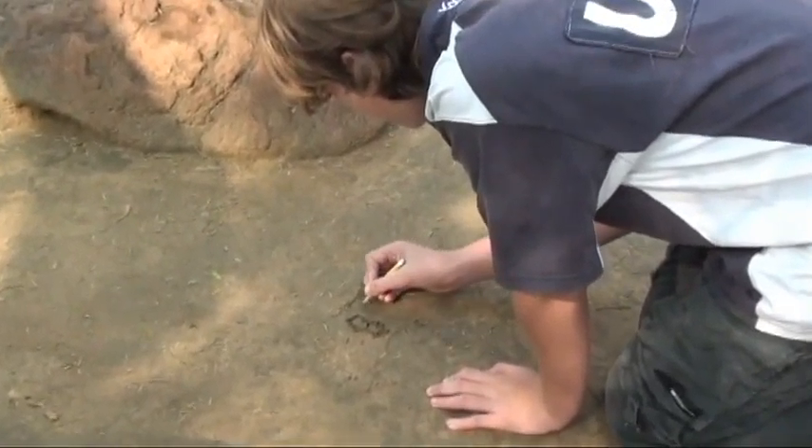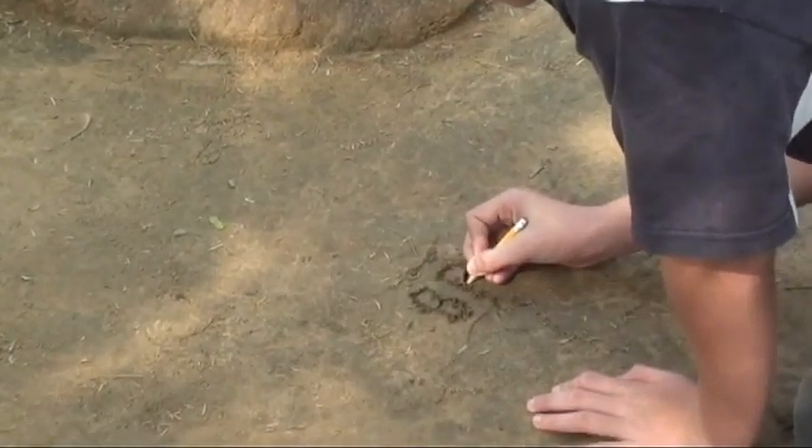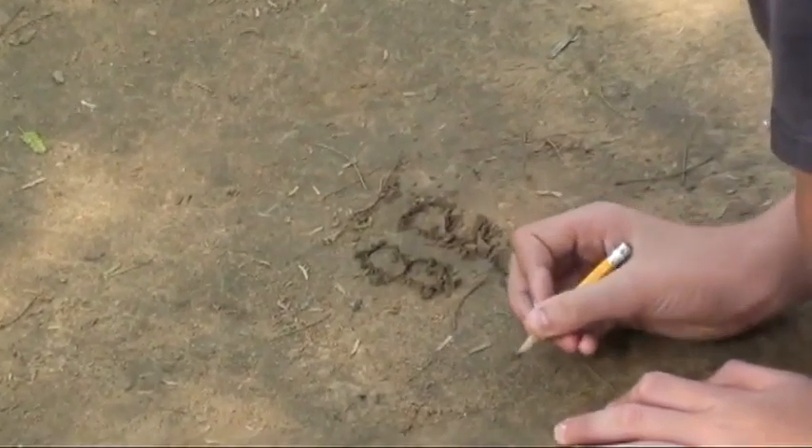You can write whatever you want to, but you can do that with any pencil, right? Well, this pencil can write on rocks!